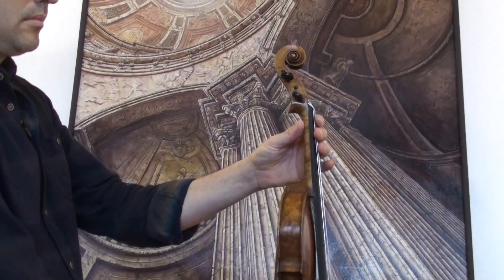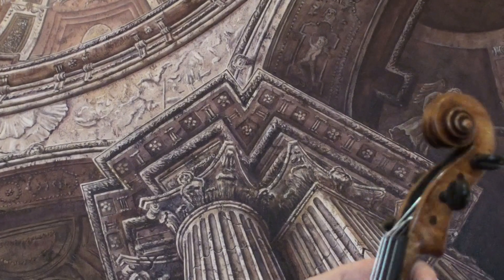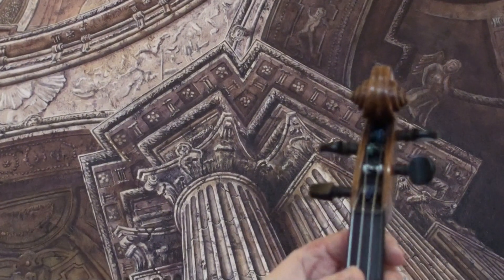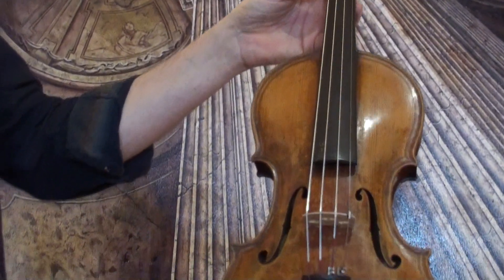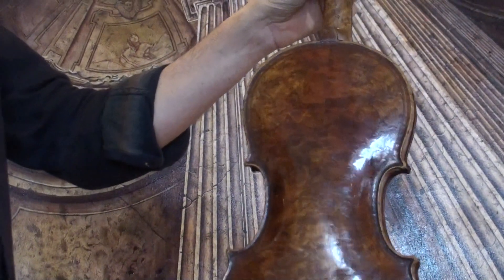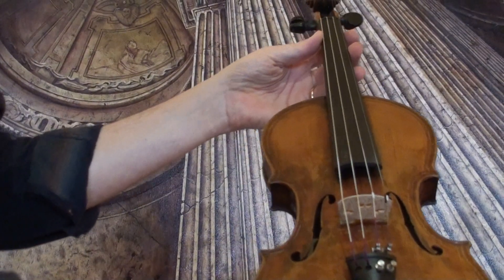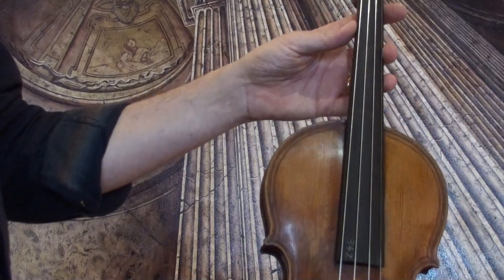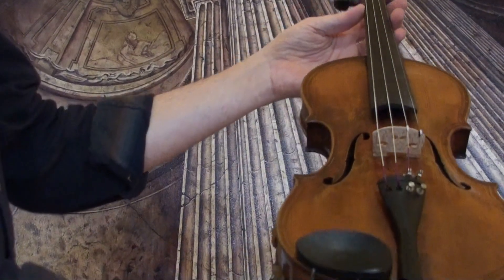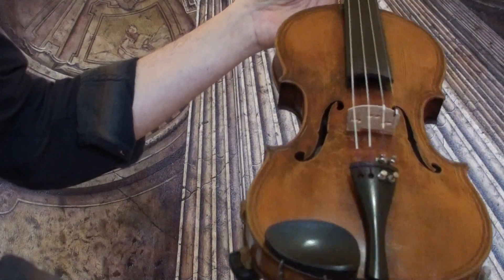It shows a typical extra twist for a Maggini model on the scroll, and the double inlaid purfling on front and back. In our workshop the violin received a new set up with Elder: newly fitted Elder Ebony pegs, Elder Ebony chin rest and tailpiece, a newly fitted bridge and new strings.